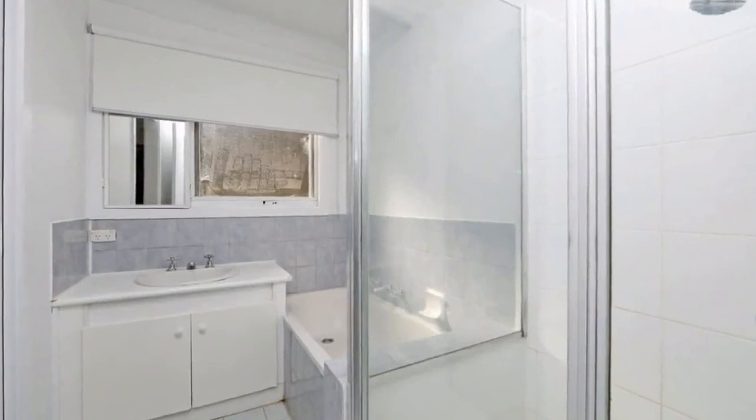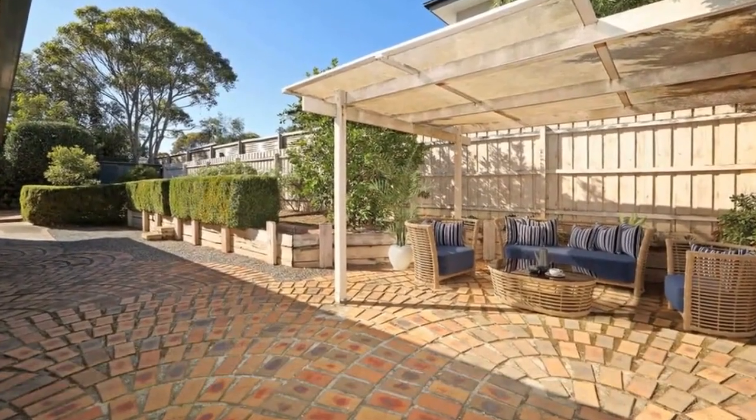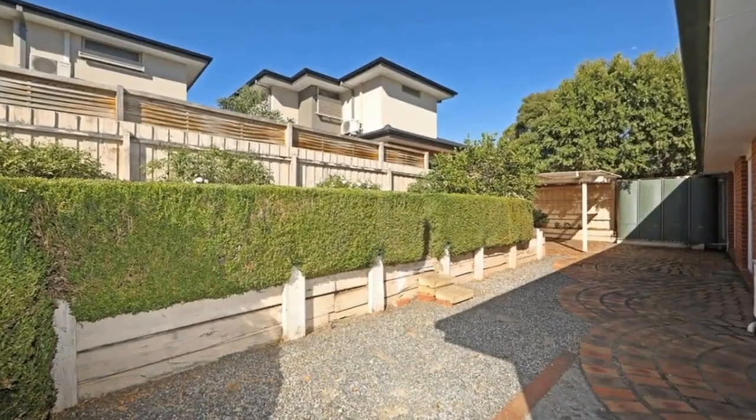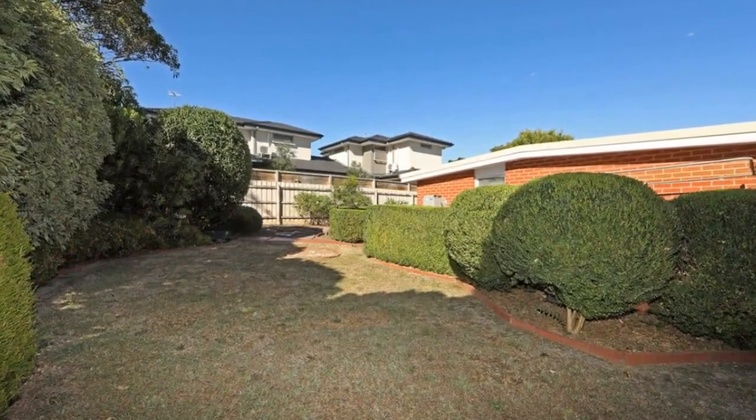This home has brand spanking plush new carpet, freshly painted, new blinds, a paved pergola, split system heating and cooling, a garden shed, water tank, and a lush grass yard — all on offer.